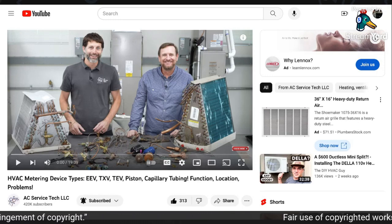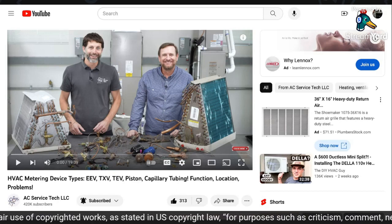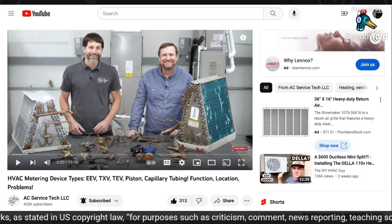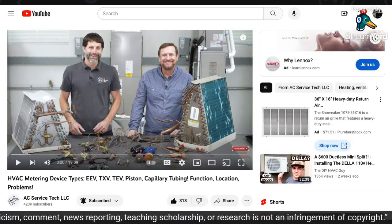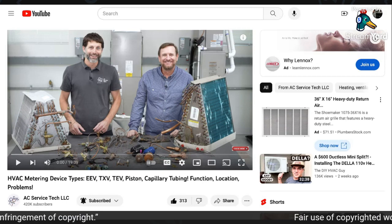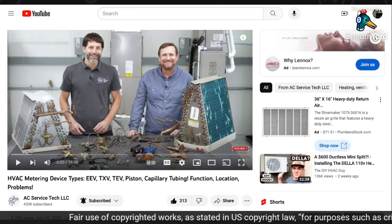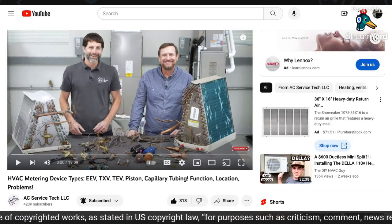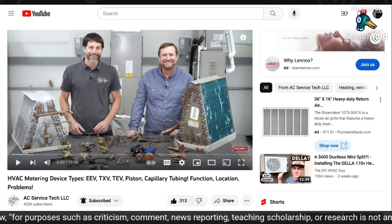I'd like to introduce you to a person in the HVAC industry that has a lot of information that applies to you. We're going to get into his video. The information he's going to give you applies to ice machines, refrigerators and freezers, display cases in grocery stores, and walk-in refrigerators and walk-in freezers. He is, in this video, talking about air conditioning and split systems, but this directly applies to those things.